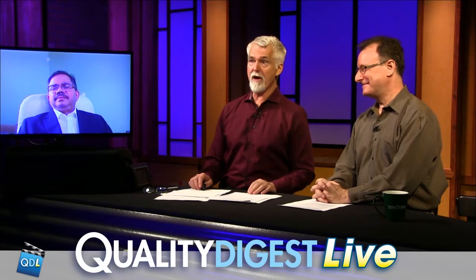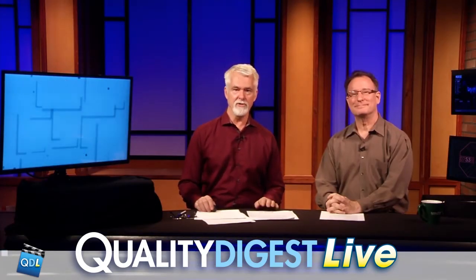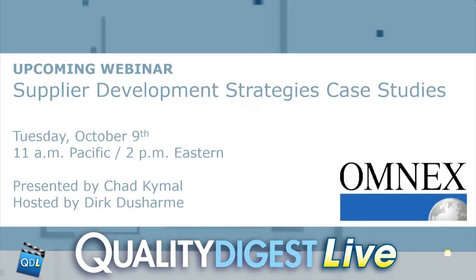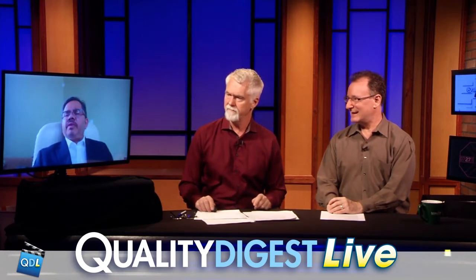Thanks for joining us, Chad. If you'd like to learn more about this topic, mark your calendar for Tuesday, October 9th — that's when Chad will be presenting a webinar titled Supplier Development Strategies Case Studies. The event gets started at 2 p.m. Eastern, 11 a.m. Pacific. We have invited three of our suppliers from different industries to take part in a panel discussion and make it an interactive session to provide value to all the listeners.